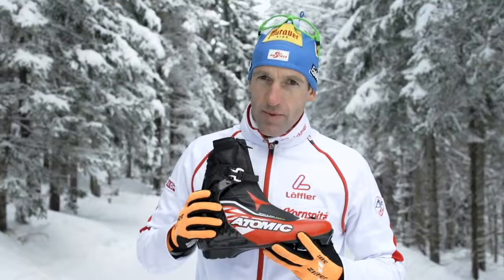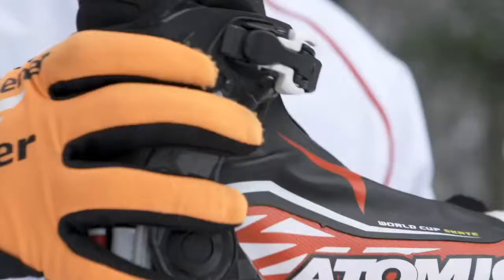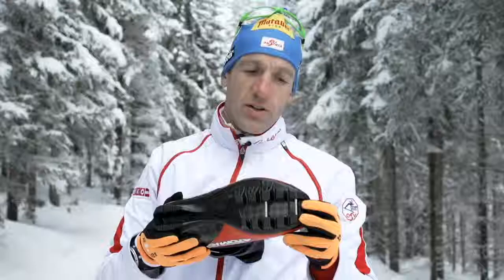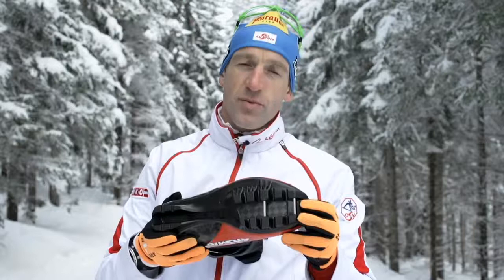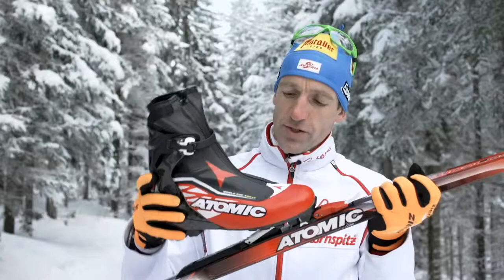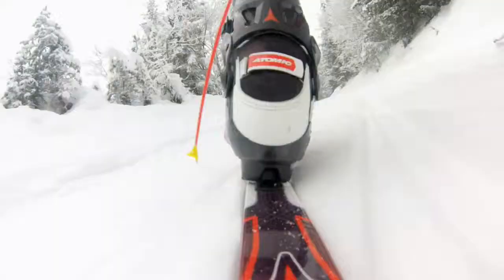The main feature of the boot is the carbon chassis — it makes the boot extremely stiff but flexible to the front. The SNS carbon outsole is extremely stiff and has a good skating flex. The boot is linked over two axes to the SNS binding, and it brings perfect stability and control.